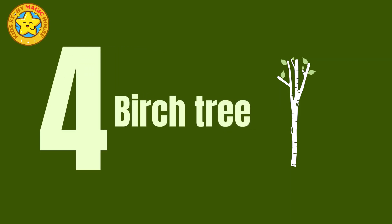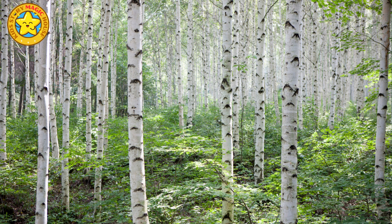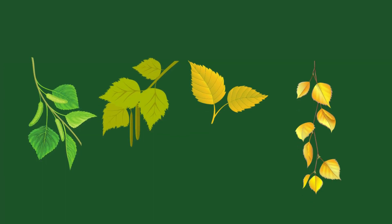Birch tree. Birch trees possess striking, smooth white bark, making them stand out in forests. Their leaves are small, triangular, and vibrant green, turning a warm yellow in autumn.